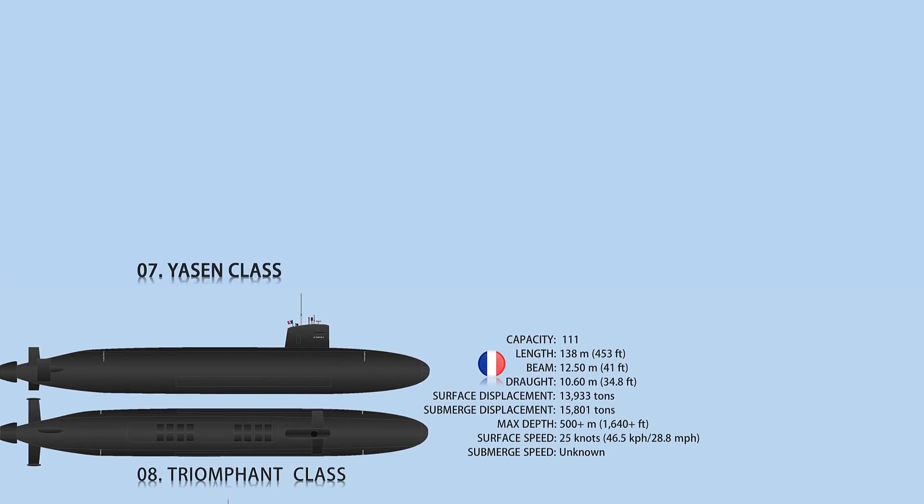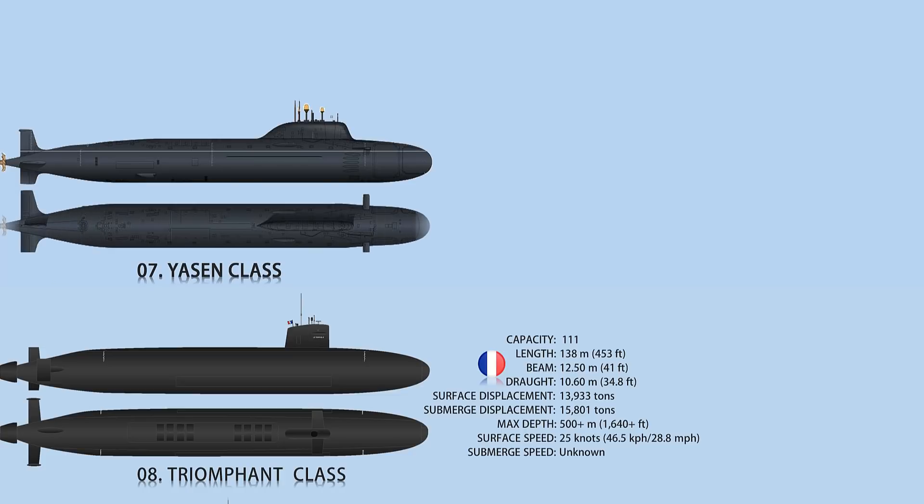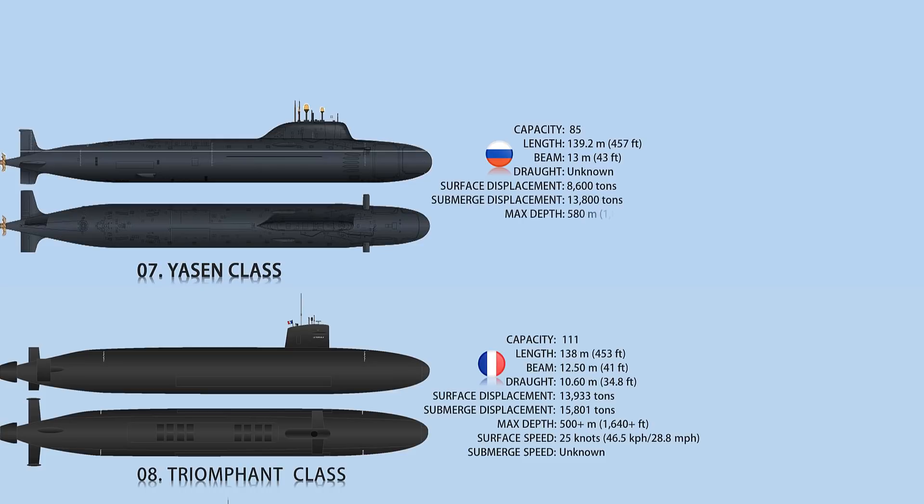Number 7: Yassen-class. The Yassen-class is a new nuclear-powered submarine class being built for the Russian Navy. It is distinguished by a single hull made of low-magnetic steel which reduces magnetic signature. The submarine has a submerged displacement of 13,800 tons, a length of 139 meters, and a beam of 15 meters.